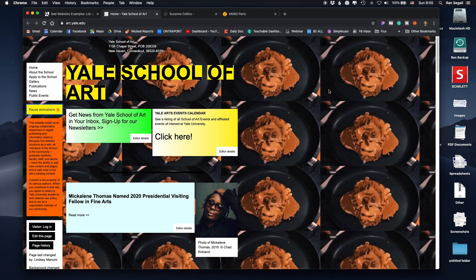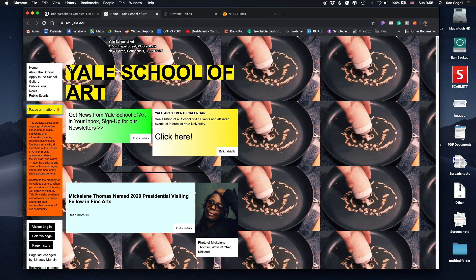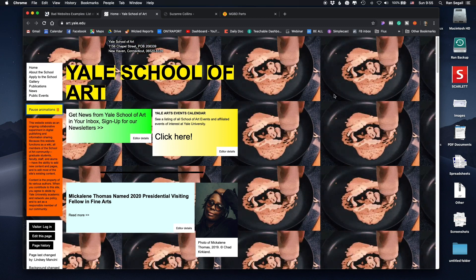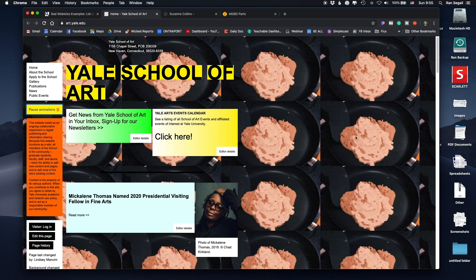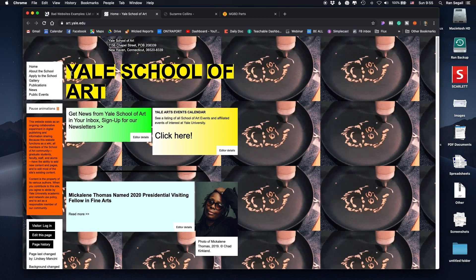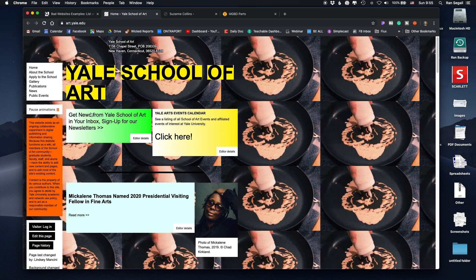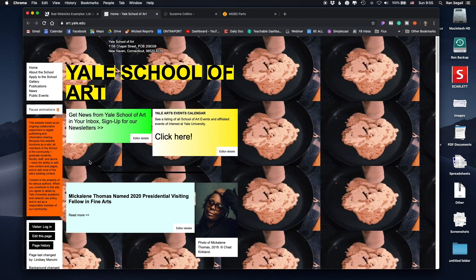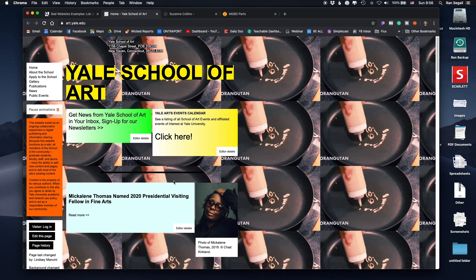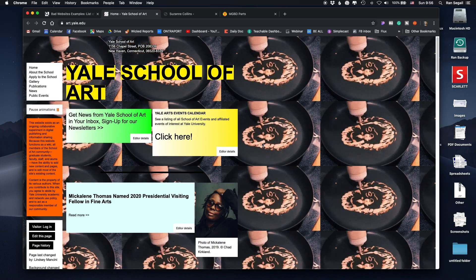There is completely no sense of hierarchy here. Usually you go from the biggest thing that takes the most attention, look there first, then move to the next thing. But here, because you have something moving in the background, you immediately want to look there to understand what you're seeing. Even though the logo or name of the website is present, you don't immediately look there. This bright box saying 'get news from Yale School of Art' — black on yellow — means you really don't know where to look and you lose context very fast.